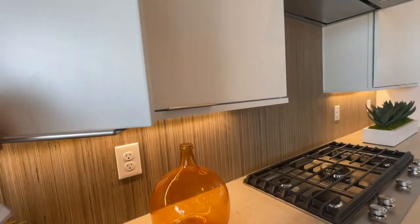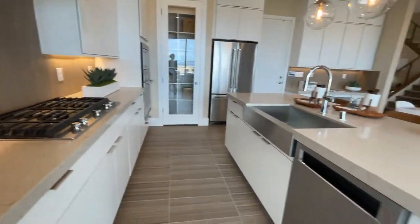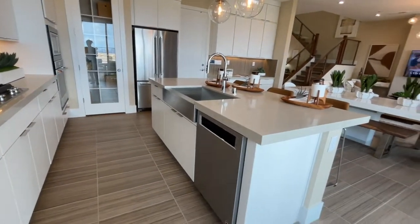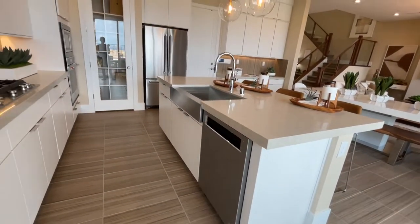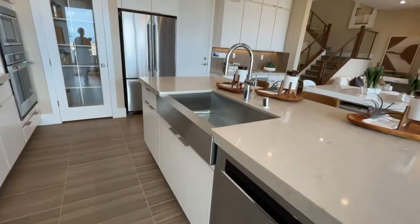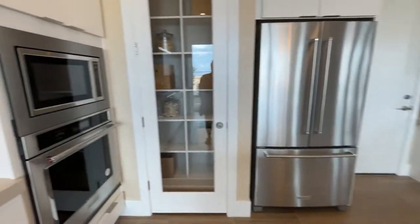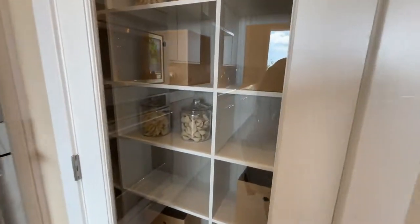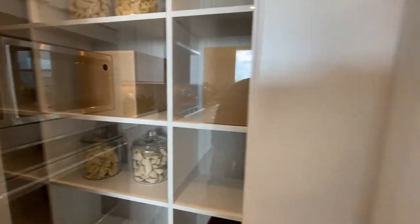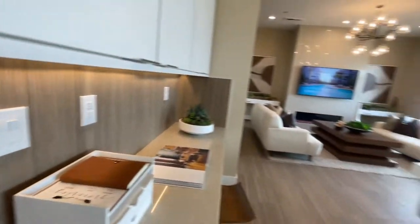I don't like high gloss. This countertop material is unique — I always forget what it's called, but they did it with a nice large single basin sink. The microwave and oven are placed together here, and then the pantry is a little small and the garage is locked.